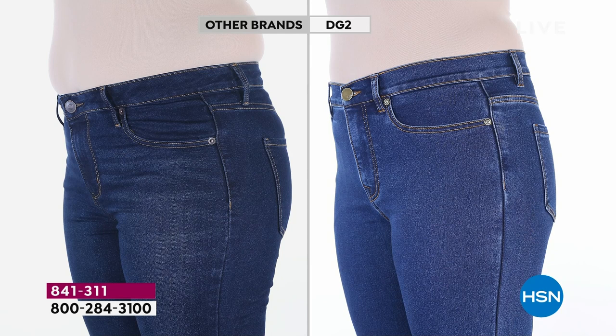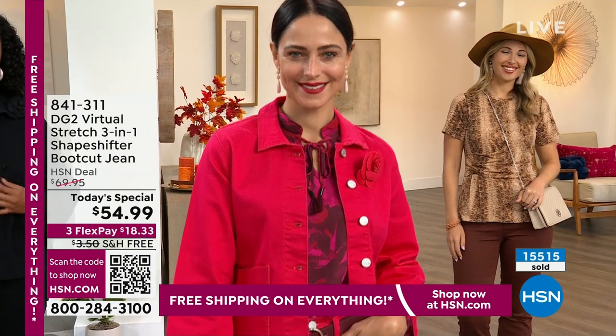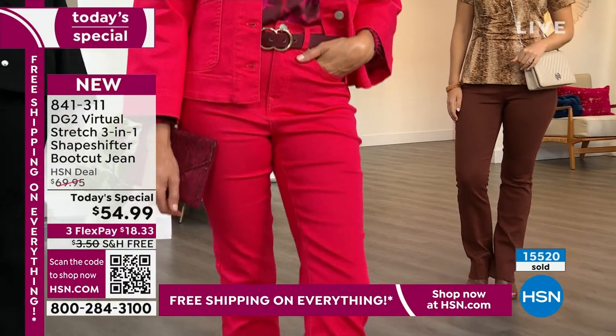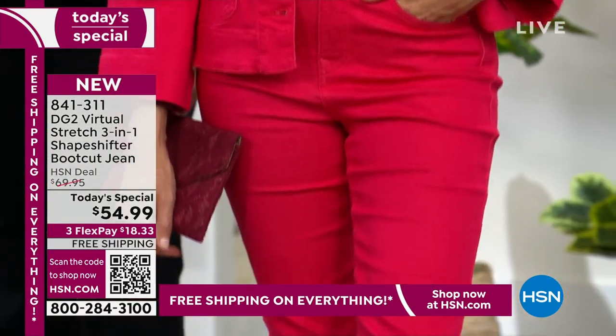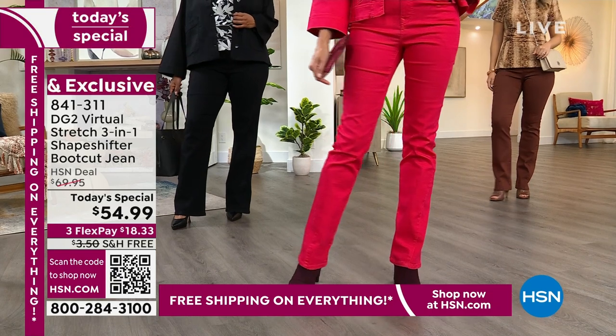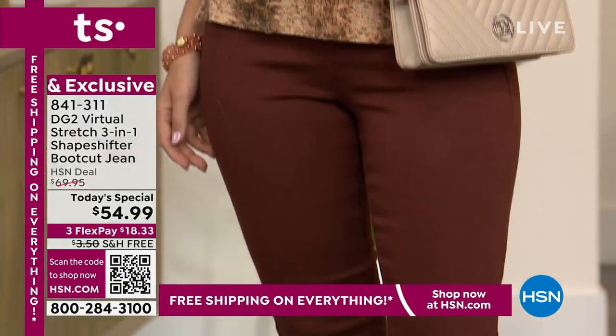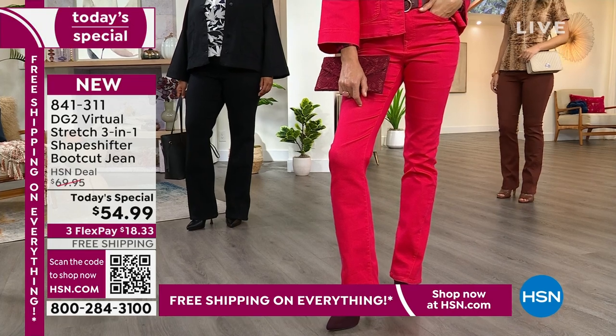What you're getting is a smooth mid-to-high rise sitting just underneath your belly button — about an 11-inch rise — with shaping on your tummy, waistline, backside, and thighs. It's a trifecta of comfort and confidence. Ladies, if you have not felt cute or comfortable in a pair of jeans, I challenge you to give these a try. Already almost half our quantity is gone — order today. $54.99, three flex payments, free shipping.